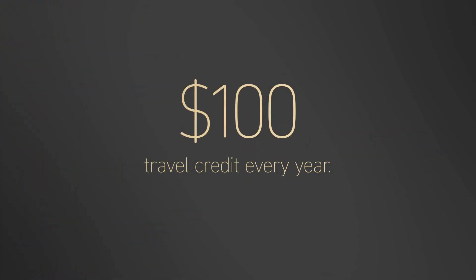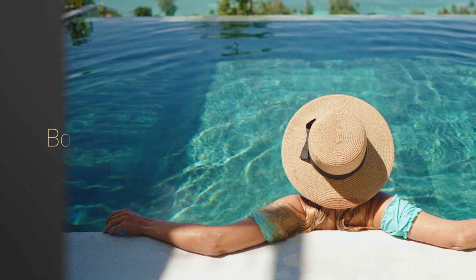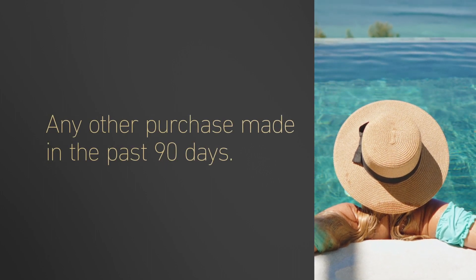Plus, get a $100 annual travel credit automatically applied to purchases like airline tickets, hotels, and more. Book the travel you want and use points to pay off those purchases or any other purchase made in the past 90 days.